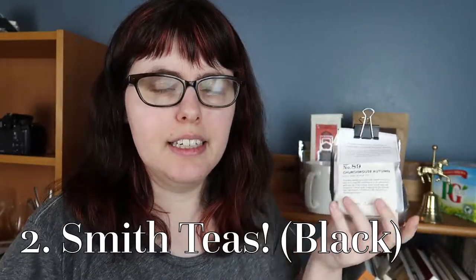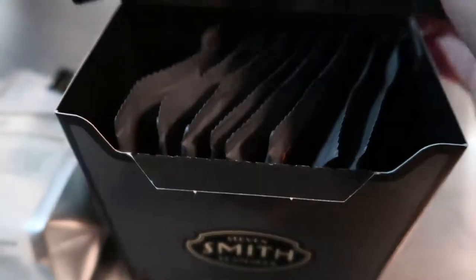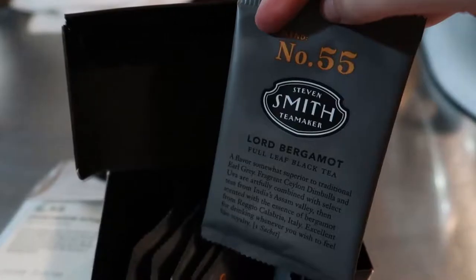Number two: Smith Teas. The one I have here is the beginning of me showing off how hipster I am. This is Churchmouse Autumn, which you can only get either online or from Churchmouse Yarns on Bainbridge Island — a 30-minute ride from Seattle — and it's just a really clean black tea. Smith Teas makes a bunch of straight-up good teas so you don't need to get this fancy version. If I was going to recommend a black tea from Smith, I'd recommend their Lord Bergamot — a really clean bergamot tea if you like that Earl Grey action — or I'd go with the British Brunch, which is their classic black tea. It's a little smoother, a little more like you want to be sitting by the fire with your knitting. But I don't think you should have to board a ferry to get tea, so Smith Teas in general.